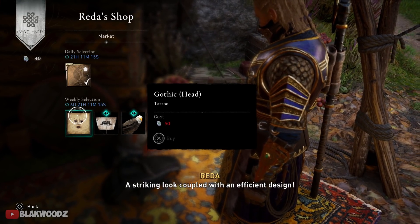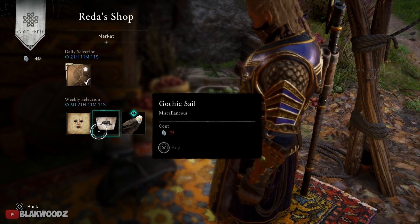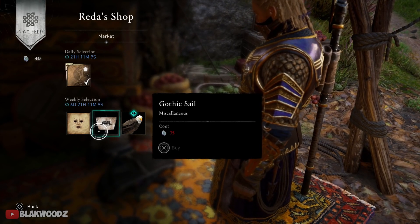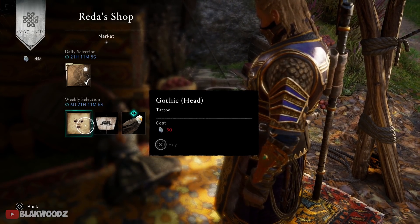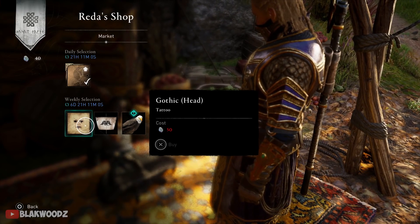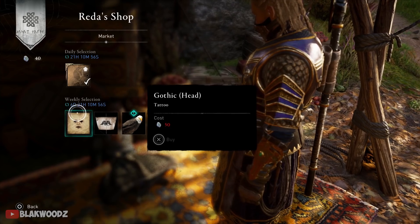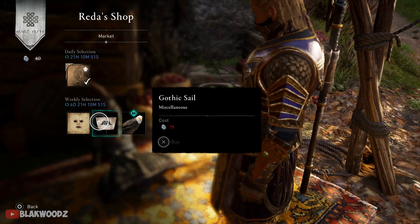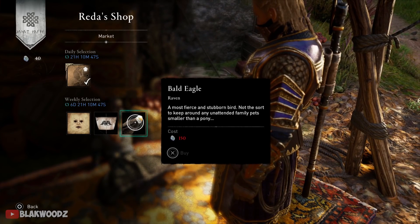We also have a gothic head tattoo, which I think looks really good. I usually wouldn't recommend spending opals on tattoos, but this one actually looks pretty damn good. I only have 40 opals right now, so I'm going to do some contracts and then show you guys how this tattoo looks after I buy it.